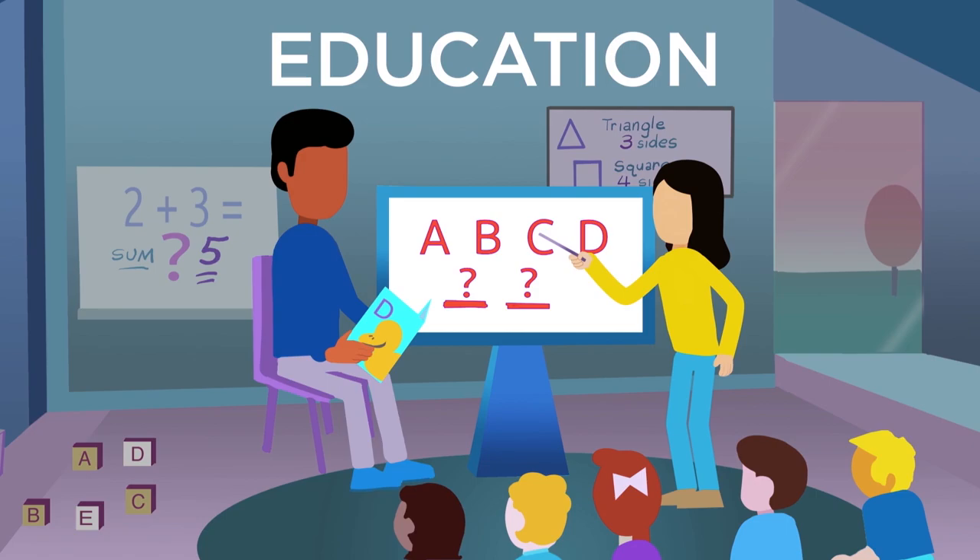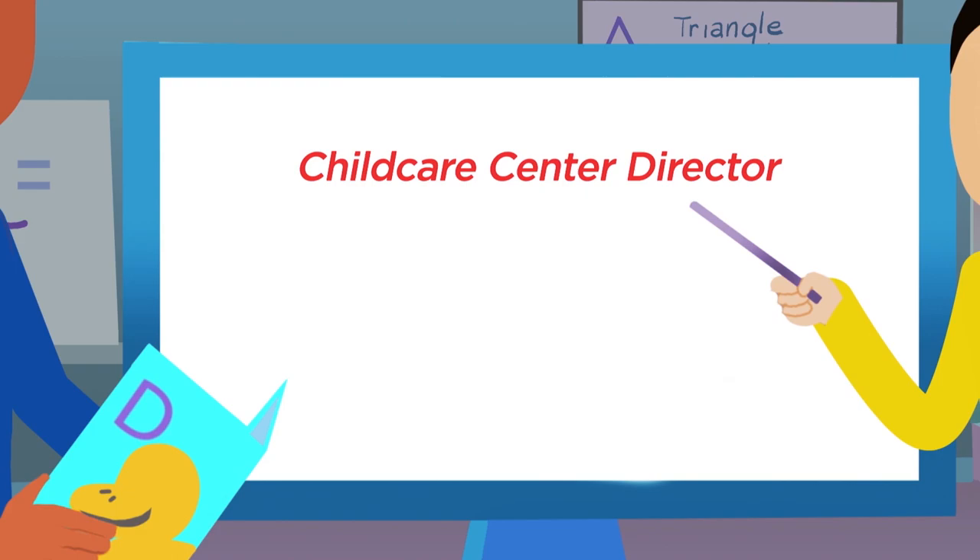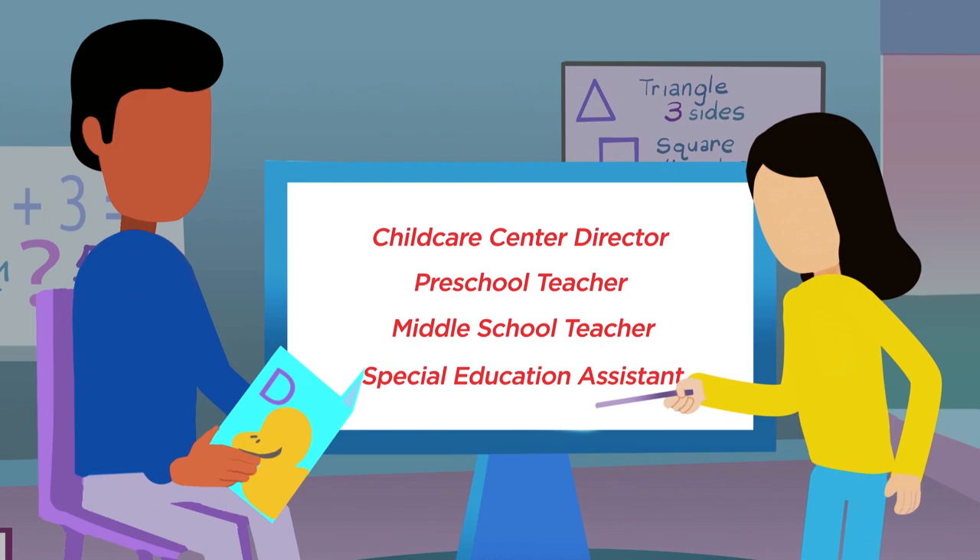Speaking of careers, what about education? The need for educators is strong, with hundreds of job openings in Nevada annually and many right here in Southern Nevada. Education is such a rewarding career, with possible jobs like a childcare director, preschool teacher, middle school teacher, or even a special education assistant. And you get real hands-on experience while learning.